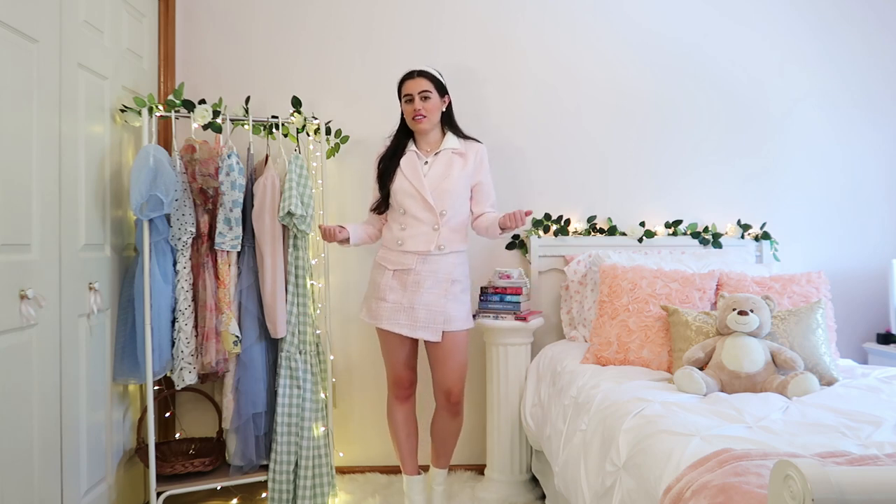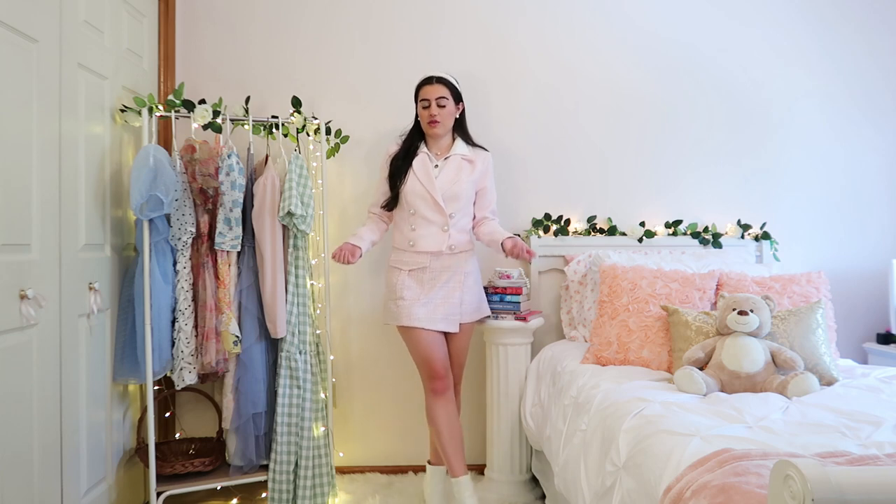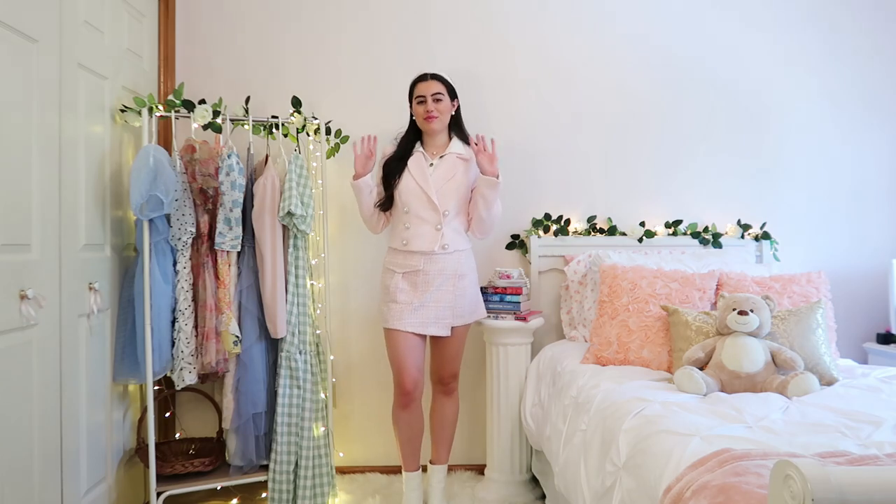And yeah, I'm just obsessed with this look — I would love to wear this somewhere. That's all the looks I have to share today! My Pinterest will be linked in the description box as always if you want to check me out over there, and I'll see you guys next week with another video. Bye!